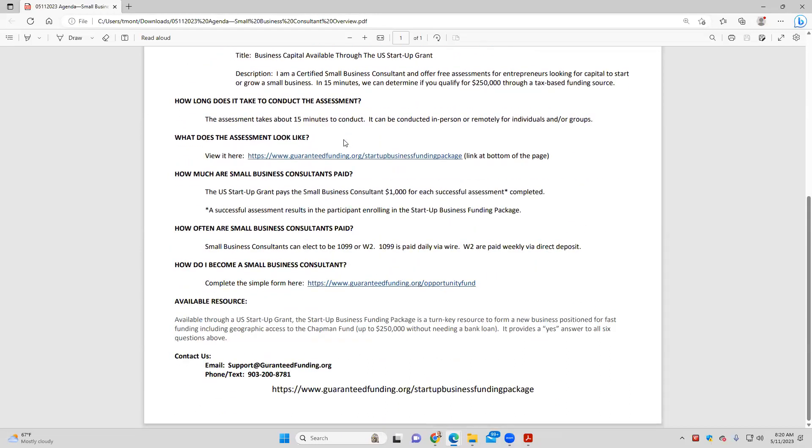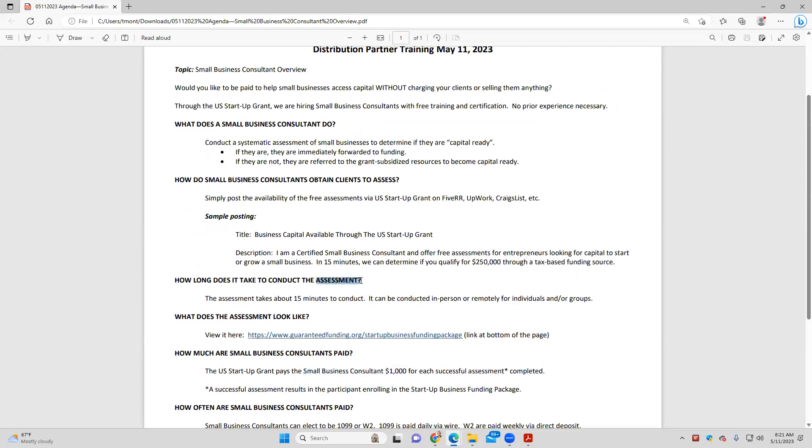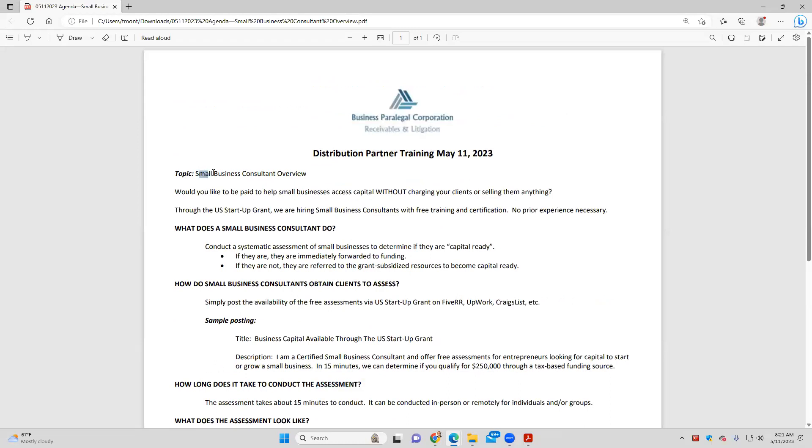Edward's pointing out that we have affiliates, and that's right — affiliates are not small business consultants. Affiliates are not doing these assessments. We have the affiliate program, but it's not quite as simple and streamlined as this. I would encourage most people, whether they're looking for full-time or just a part-time gig, to consider the small business consultant role, because it pays well and is super simple to do. We don't have to have complicated training or complicated support.